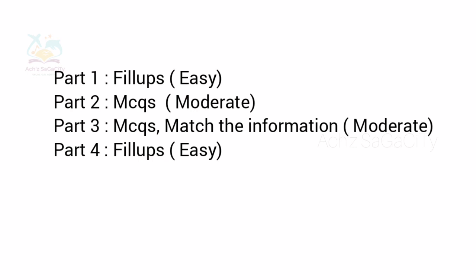In Part 2, they got MCQs — short MCQs at a moderate level. In Part 3, they got MCQs along with match-the-information type of questions, also at a moderate level. Then in Part 4, they got fill-up type of questions by hearing an academic lecture, and it was easy.